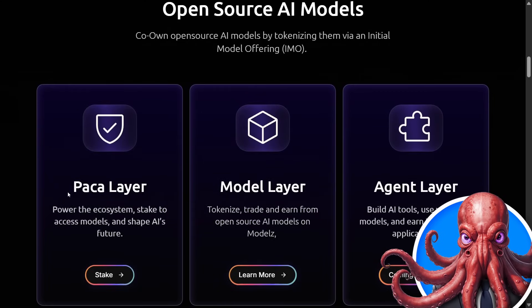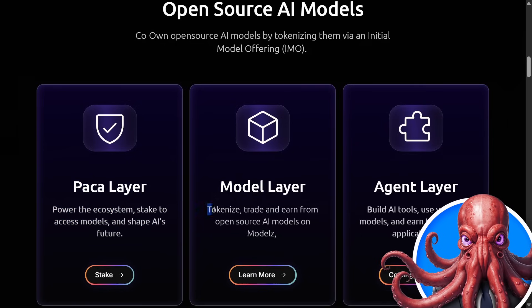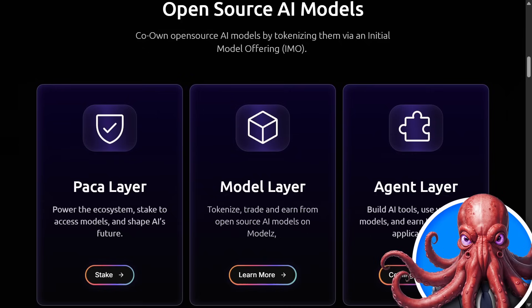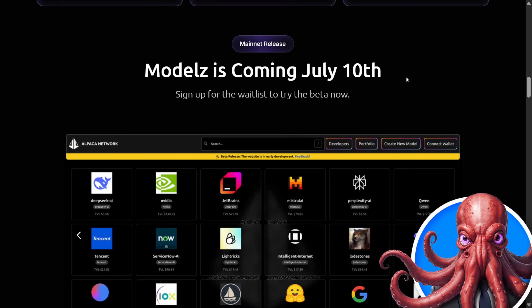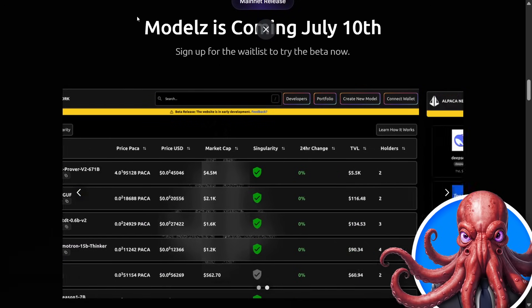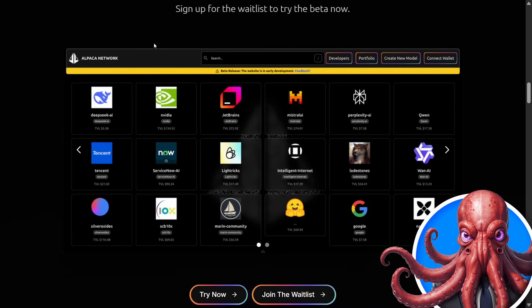We have the Packer layer as the power of the ecosystem, the model layer to tokenize, trade, and earn from these models, and the agent layer for building AI tools using verified models and earning through real applications. Models is fully launching on July 10th and you can actually join the waitlist now, but we can already do a test and launch our own tokenized AI model.